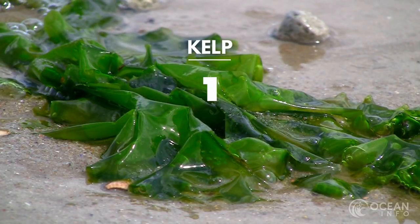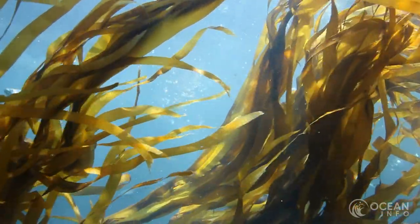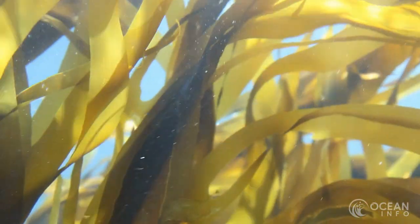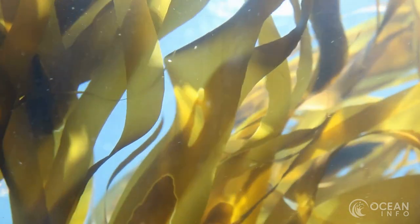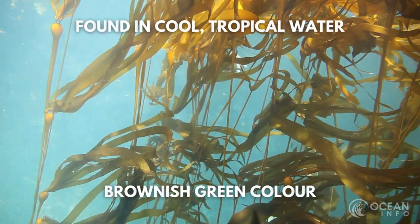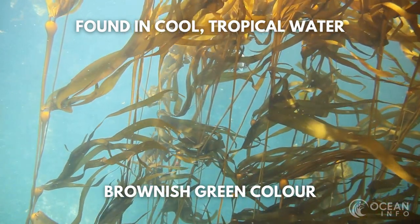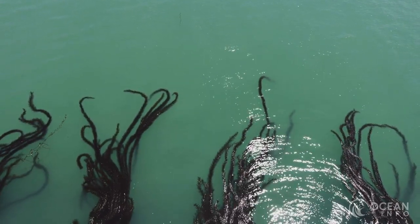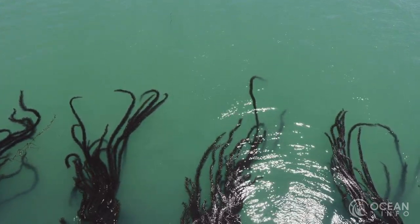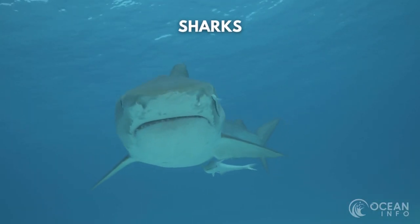Kelp is one of the most well-known marine plants. However, this remarkable species has some tricks up its sleeve. Kelp is extremely fast growing and some argue that they are perhaps the fastest growing of all species. Found in cool coastal water, they are usually a brownish green in colour. Kelp forms into vast underwater rainforests that house a wide variety of other plants and animals, including crabs, octopi, sharks and more.